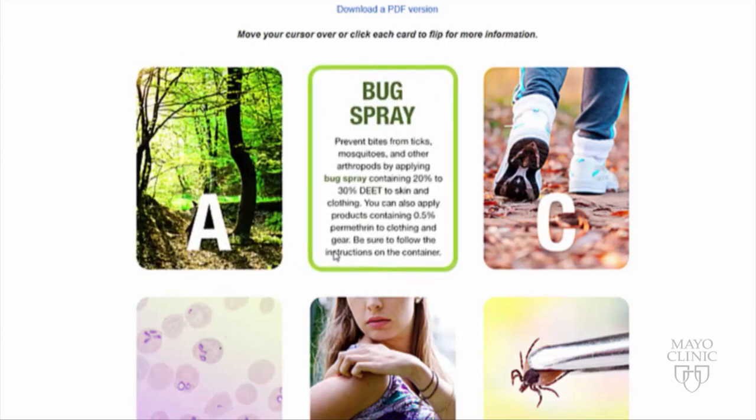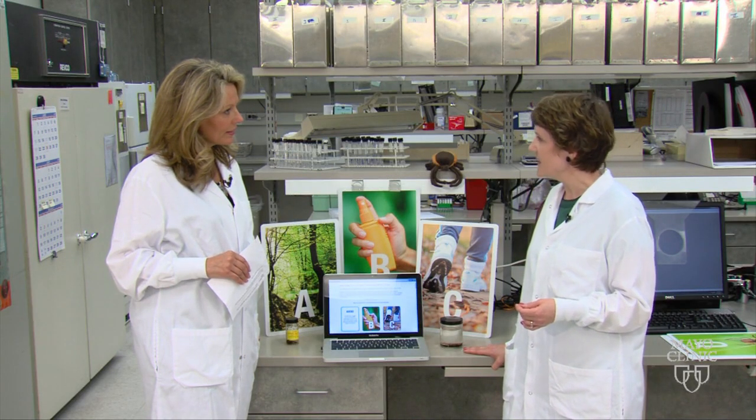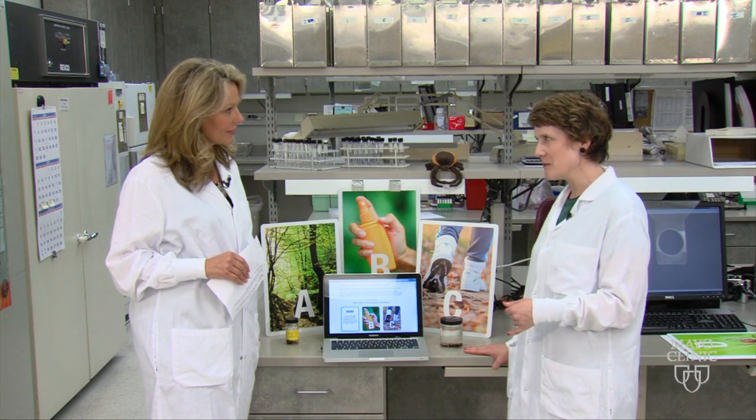B is for bug spray — that's bug repellent, preferably a repellent that contains 30% DEET. Or you can spray permethrin on your clothing. You want to keep the ticks off of you so they don't bite you.